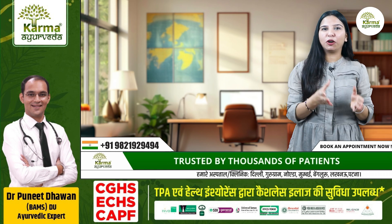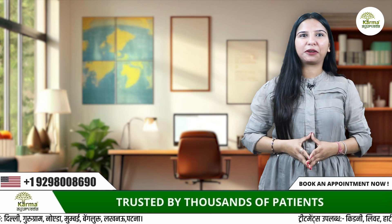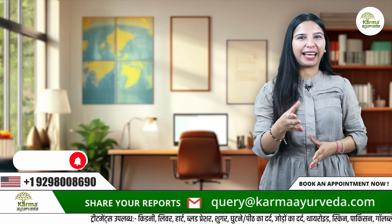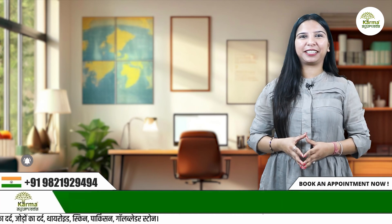We hope you liked our video. For more such videos keep watching our channel. In case you have any query, you can leave a comment in the comment section. If you like this video please hit the like button, do not forget to share and subscribe to our channel. Thank you for watching.